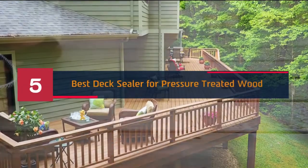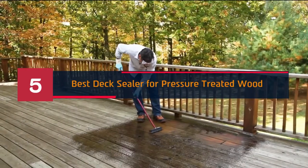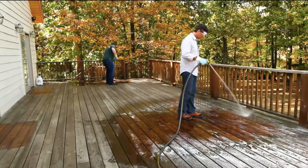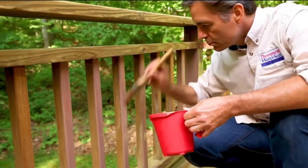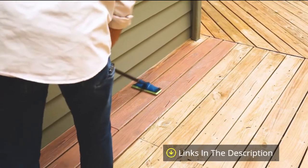Hi everyone. Today we're going to take a look at the 5 best deck sealers for pressure treated wood on the market for this year. First we're going to show you our 5 best picks, then we'll talk about what you should look for before buying a deck sealer for pressure treated wood. You can find timestamps and links to all the products we mention in this video down in the description below. Let's get started.